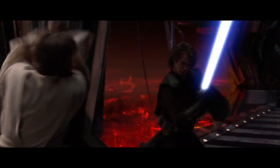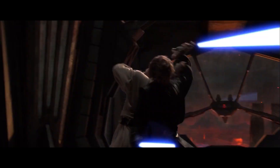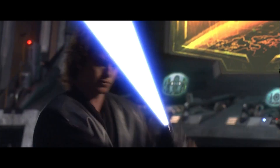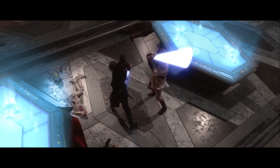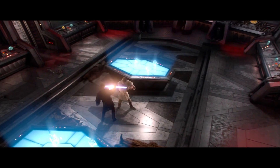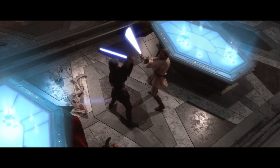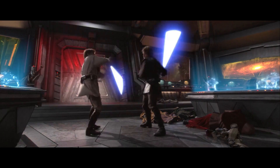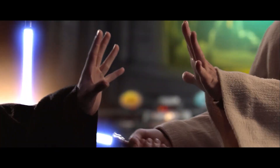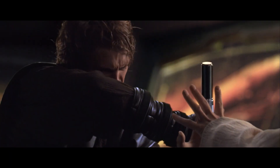Anakin's strength is evident as Obi-Wan seizes the opportunity to counterattack. This significant moment showcases Anakin's prowess, as Obi-Wan doesn't allow him to maintain the upper hand easily. In this pivotal scene, it's crucial to highlight the intricate nature of both Anakin and Obi-Wan's lightsaber spinning. Their powers are so evenly matched that they struggle to gain a clear advantage, and the intense exchange continues until they lock blades in a tense stalemate, unable to discern a decisive advantage.